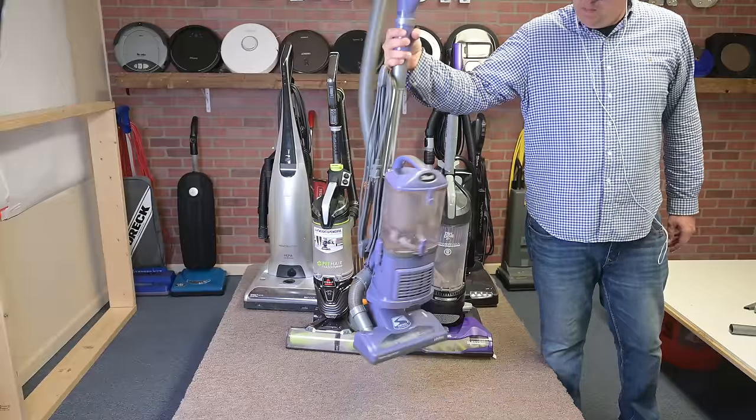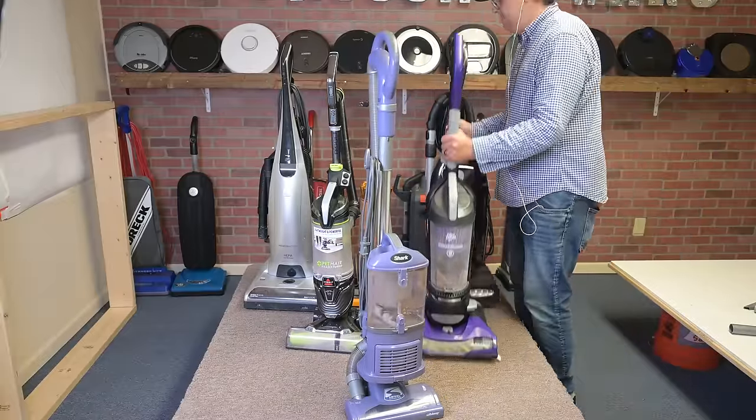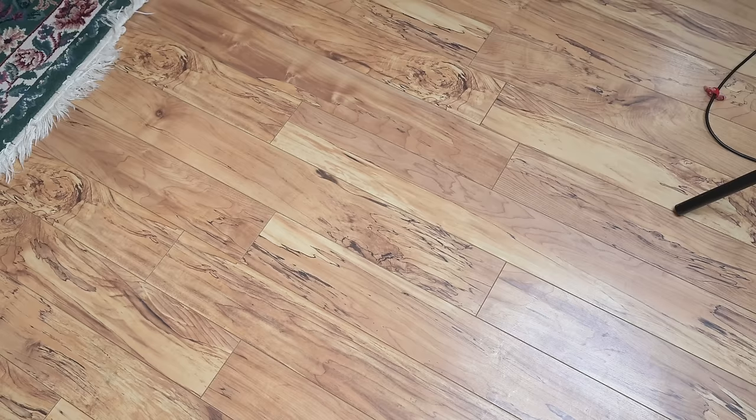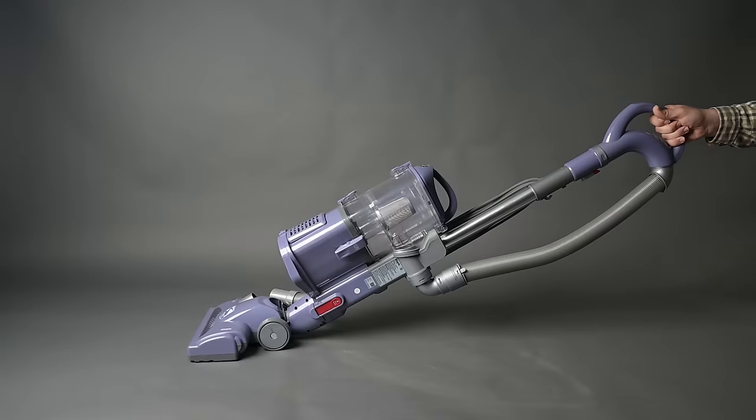The next pro is that it's extremely light at 13 pounds, probably about five pounds lighter on average than the upright vacuums I had on hand. And when you combine that with what I still think is one of the best-designed swivels on the floor head at any price range, its handling is light years better than most of its competition.